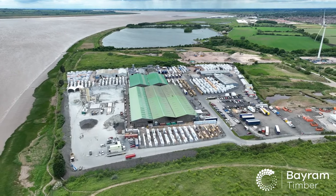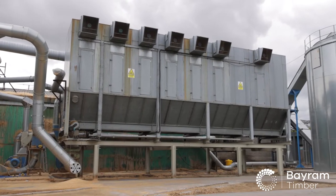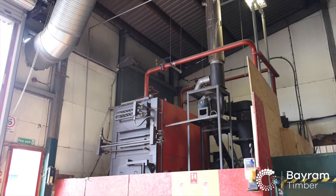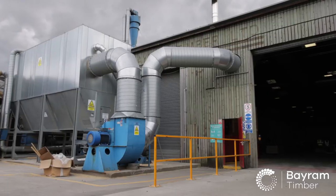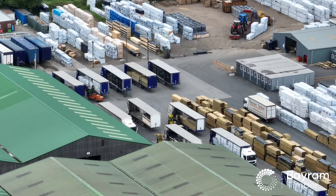As a business built on nature, sustainability and environmental care is a key value here at Beerum. We utilise 100% of the product we receive, turning to biomass boilers as an efficient and eco-friendly way of processing our waste and fuelling our site.